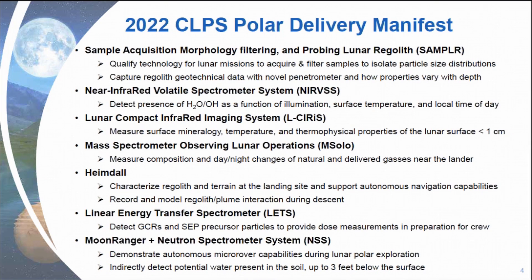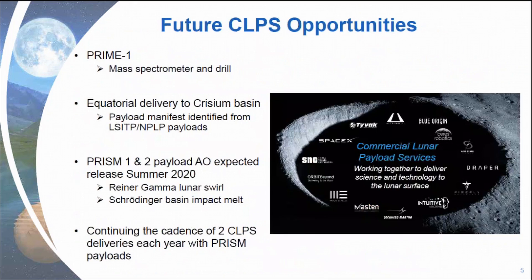And then Moon Ranger with the neutron spectrometer system on board is going to demonstrate autonomous micro-rover capabilities during lunar polar exploration and indirectly detect potential water in the soil up to three feet below the surface. The next slide is just going to briefly describe future CLPS opportunities that are coming up.